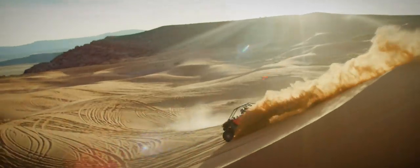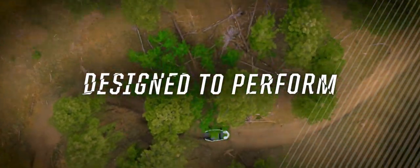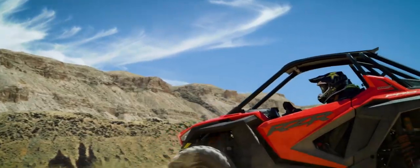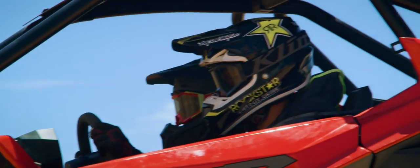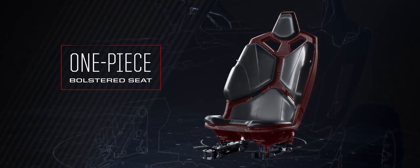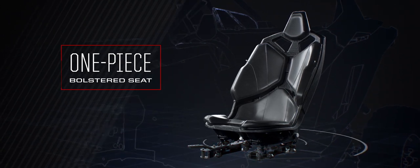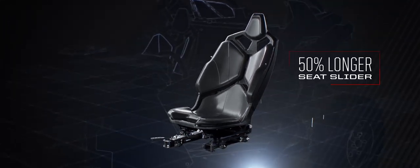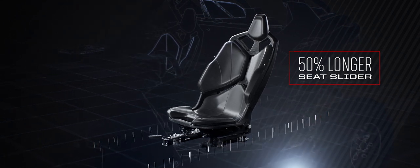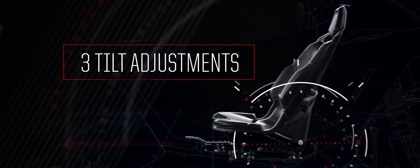Designed to dominate every terrain from wide open desert to tight twisty trails, breakthrough performance demands the seamless integration of driver and machine. That's why the Pro XP was literally designed from the inside out. We started with the seat and made it more comfortable, more supportive, more rigidly mounted, and infinitely more adjustable. The extended slider gives you 50 percent more adjustment front to back.